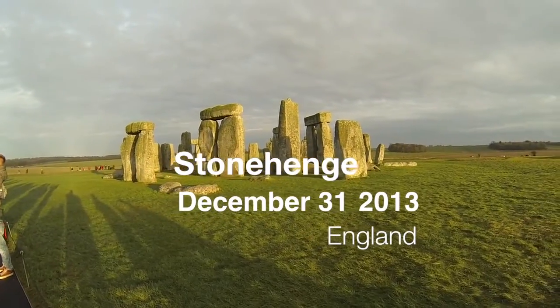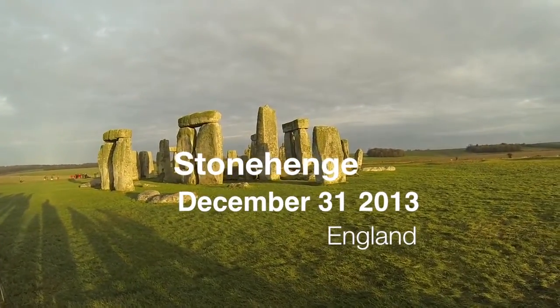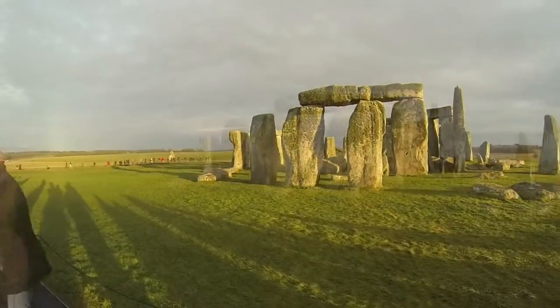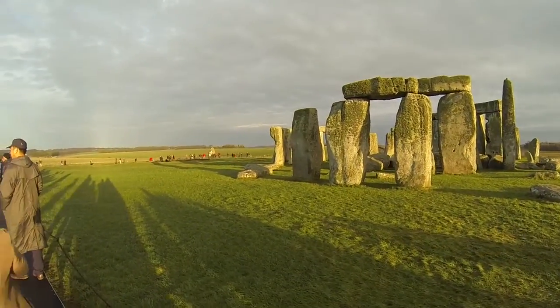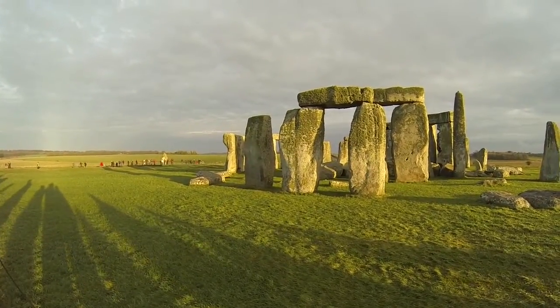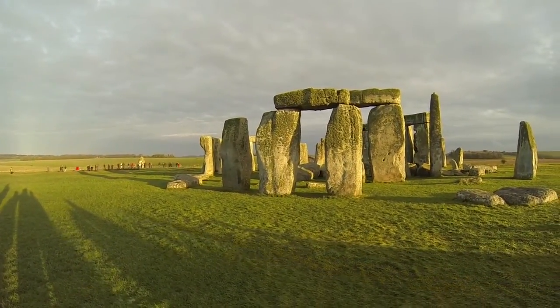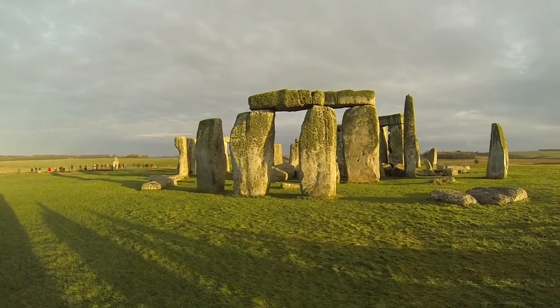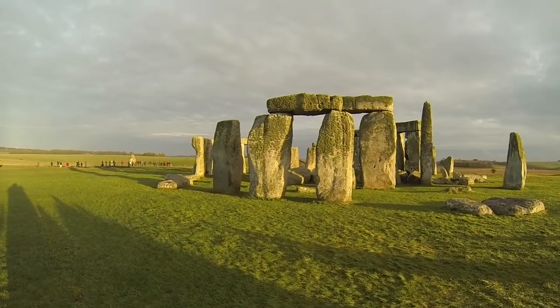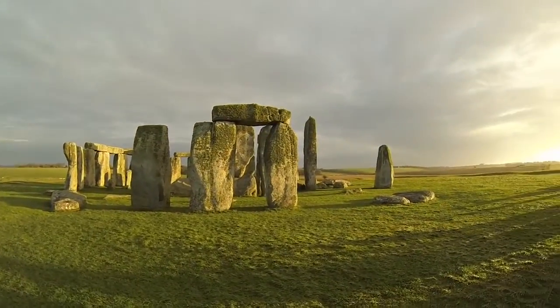A unique prehistoric temple, aligned with the movements of the sun. Built in stages between 3000 and 2200 BC, it's the only stone circle in the world to have lintels — the horizontal stone sitting on top of the uprights. Its architecture reveals the sophisticated minds and engineering ability of those who built it, the late Neolithic people of Britain.